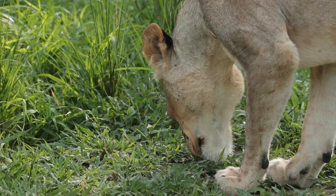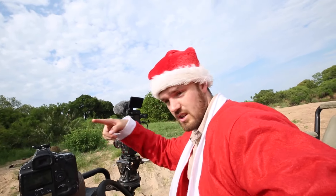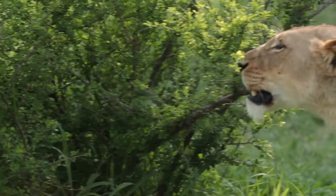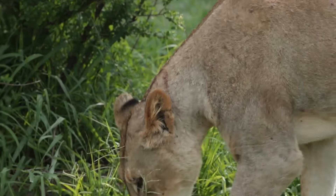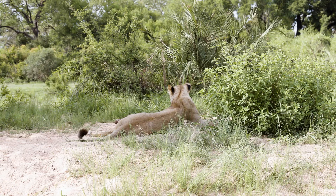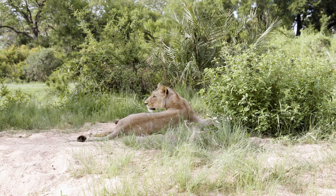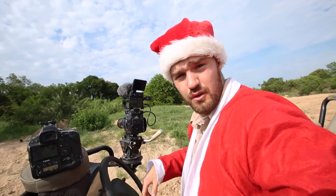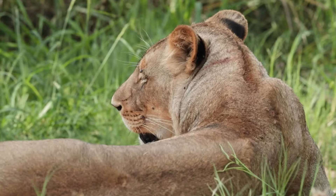Shortly after we arrived with the Tzalala female, she got up, walked along some of the game paths, and eventually ended up down on the southern bank of the Sand River. This is very common territory and a home ground for her — she's spent a lot of time up and down here.